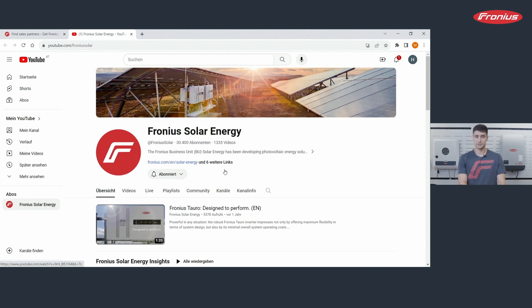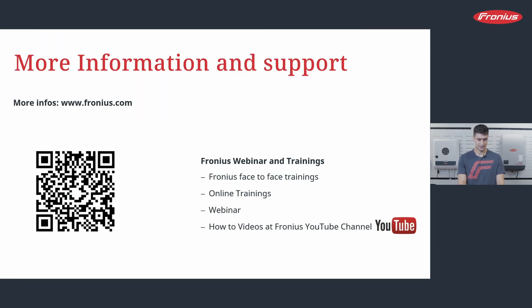If you have a moment of time, just take a look — it is really worth visiting our YouTube channel. I hope you liked this webinar. Please visit the homepage or the YouTube channel for further information. Remember, this is 'Get Started Successfully with Fronius, Part 1.' If you are interested in Part 2, it will air at the beginning of December. Please feel free to join again. I wish you a good day and hope to see you soon. Bye-bye.